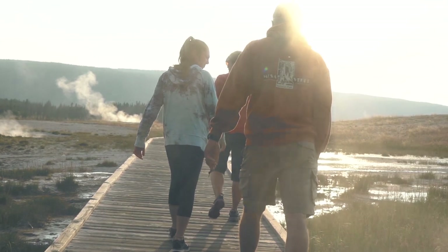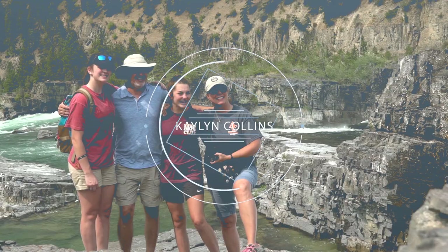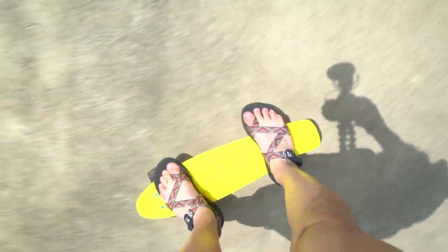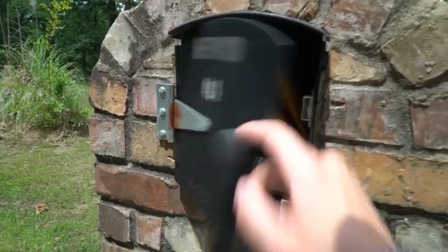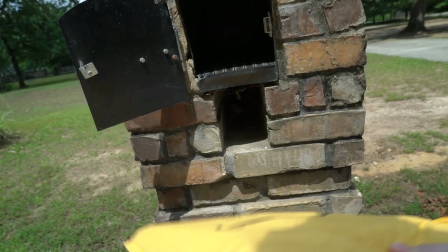Okay, let's just get this day started. Enough of this driving. Going to the mailbox — I have two packages. What the heck, I only ordered one thing and it came in two packages. Strange.